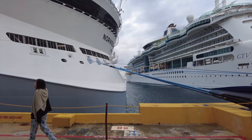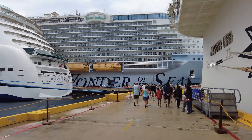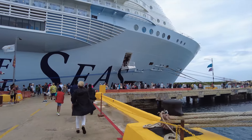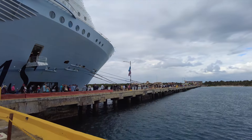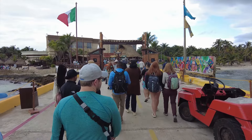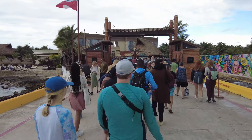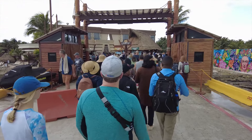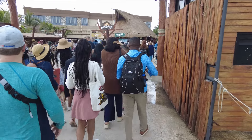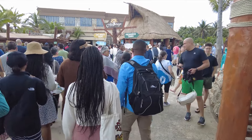Our fourth and final port of call was Costa Maya, Mexico. This port has grown a lot and now takes up to probably four ships. When you have three and a half mega ships in port, it gets pretty busy and hectic — tons of folks walking around in all directions. Costa Maya was built as a pure tourist attraction in the middle of nowhere, next to a little tiny fishing village. It's grown double or triple in size since we were last here maybe seven to ten years ago. Typical small shops, bars, and things of that nature.